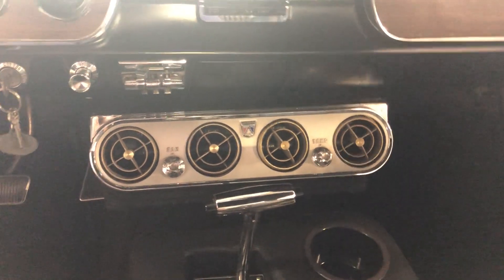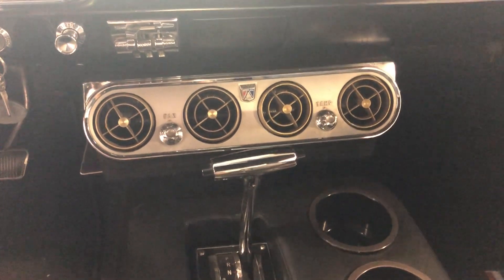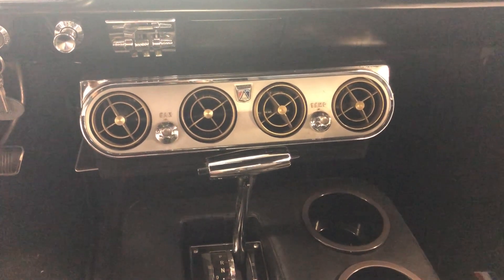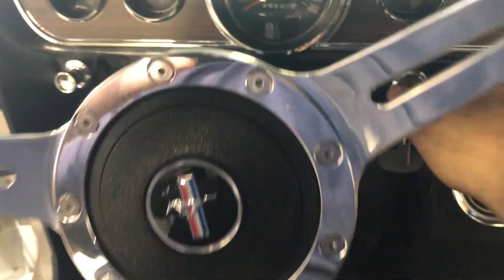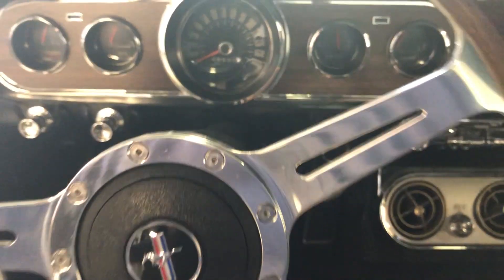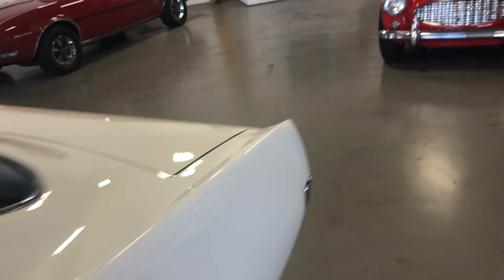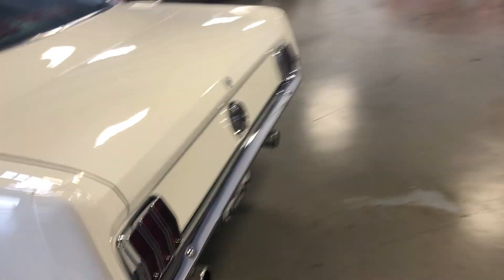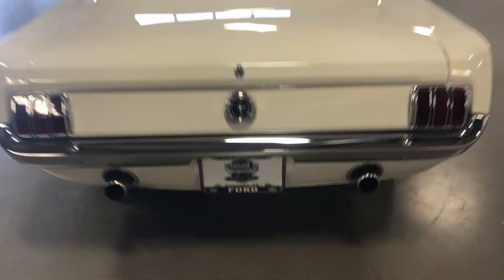Everything is there and everything functions, but it's not currently blowing cold — it needs to be upgraded to R-134a and then recharged, and you'd have ice-cold AC. I'm going to fire it up and let you hear it running. Starts right up at the turn of a key — nice tone from the dual exhaust, a very stock sound.